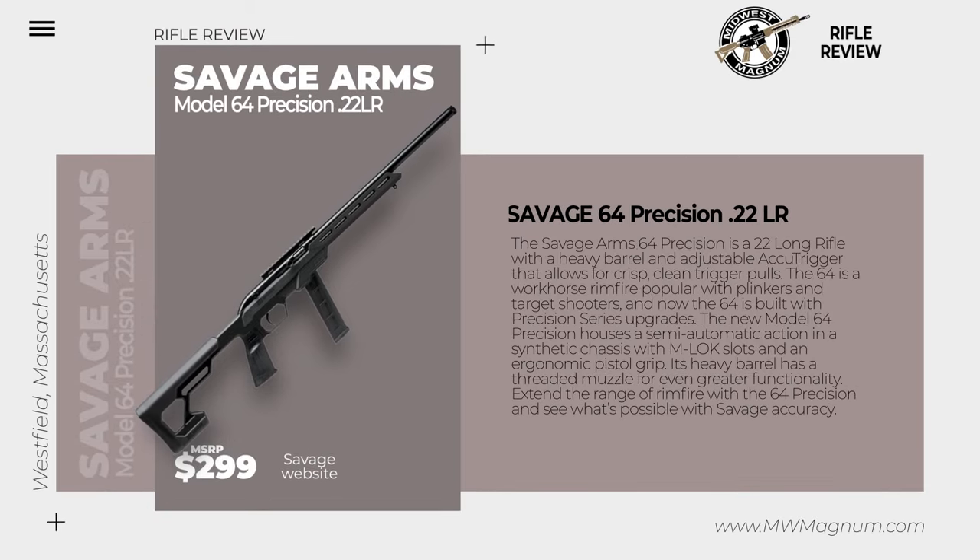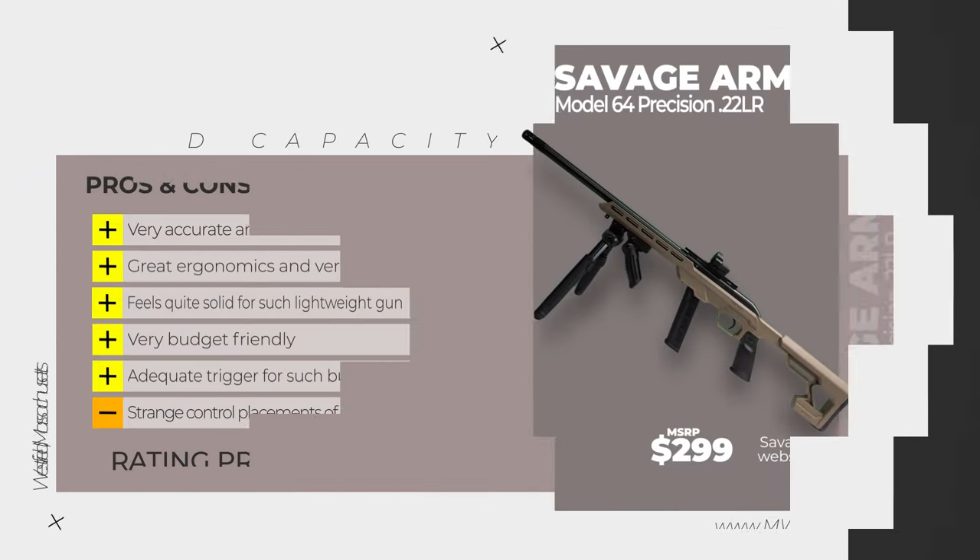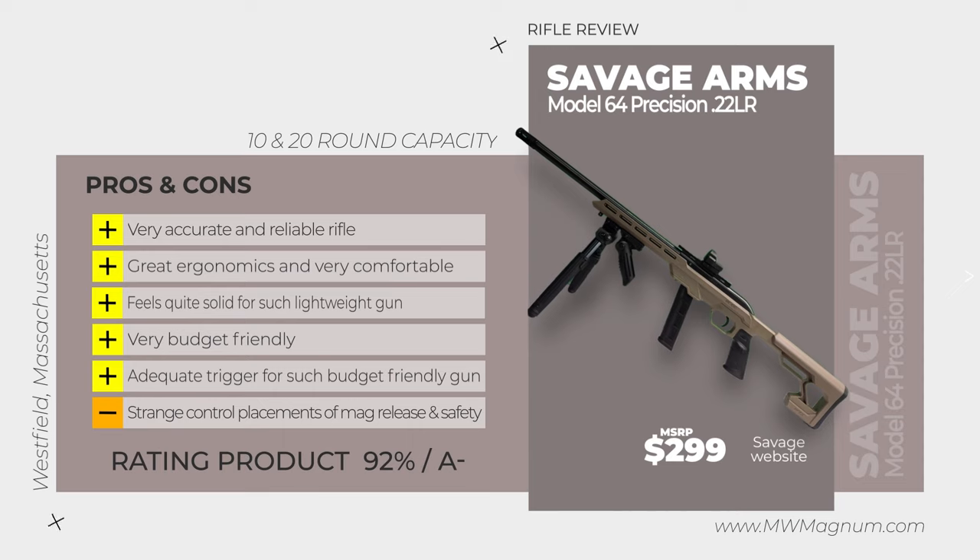The Savage Arms 64 Precision is a 22 long rifle with a heavy barrel and adjustable AccuTrigger that allows for crisp, clean trigger pulls. The 64 is a workhorse rimfire popular with plinkers and target shooters, and now the 64 is built with Precision series upgrades. The new model 64 Precision houses a semi-automatic action and synthetic chassis with M-lock slots and an ergonomic pistol grip. Its heavy barrel has a threaded muzzle for even greater functionality. Extend the range of rimfire with the 64 Precision and see what's possible with Savage Accuracy.